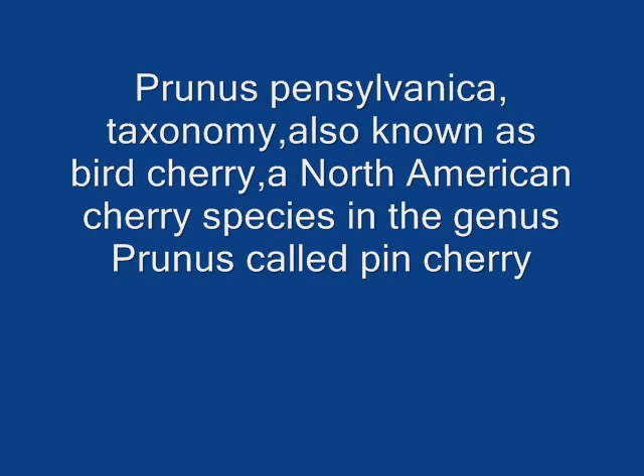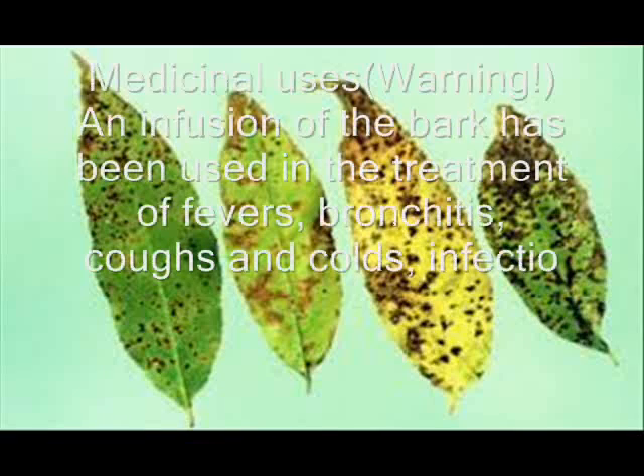Prunus pensylvanica taxonomy, also known as bird cherry, is a North American cherry species in the genus Prunus, also called pin cherry. Pin cherry currently has little commercial value, though recent interest in commercial production of pin cherry fruit has emerged. The fruit is edible and can be used in jams, jellies, and preserves.